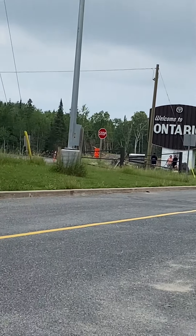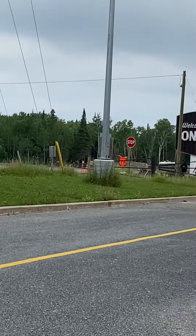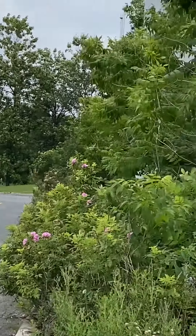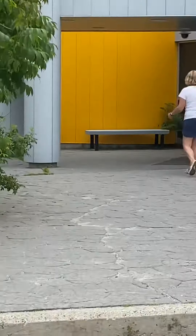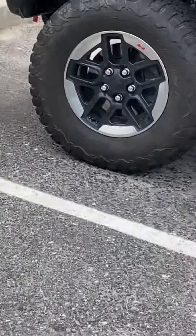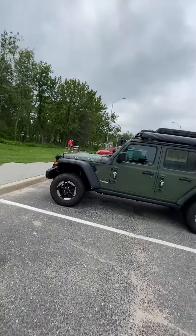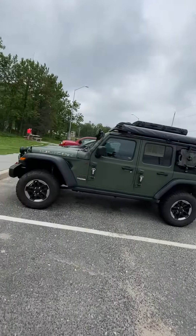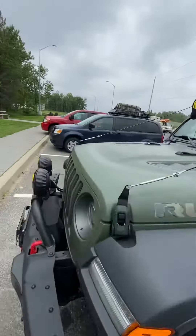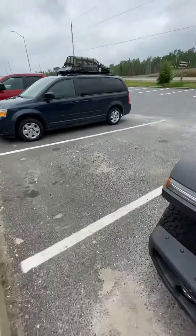I'm at the Ontario border park — it's a rest area heading towards Ontario. The Manitoba-Ontario border is down the road further. I thought I'd stop in here. I gave the Jeep a nice wash today, took it into a power wash and cleaned her all up.